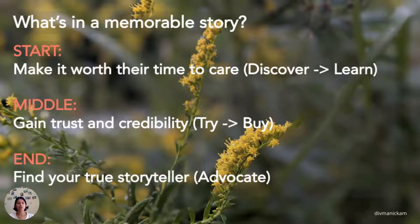Step one: Start — make it worth the time to care. This is where your discover and learn phase of your buyer journey comes to life. When we narrate our story to customers and users, we need to be mindful of their time and effort. Introduce new users to the company, the technology, and find out why they signed up in the first place. Get them excited about the discovery and tell them why they need to explore the solution and have a conversation.